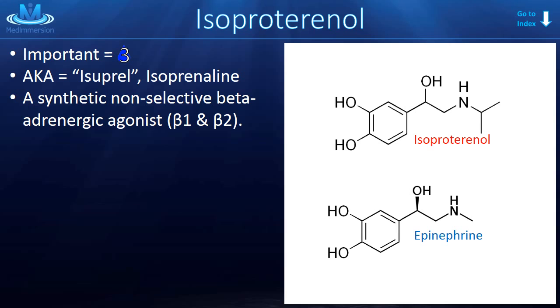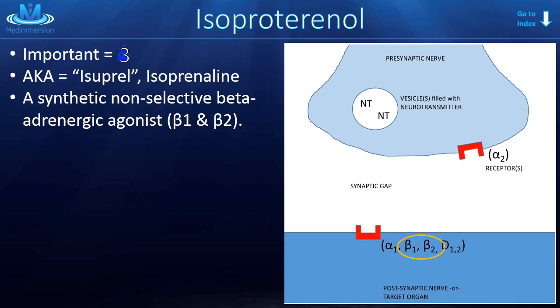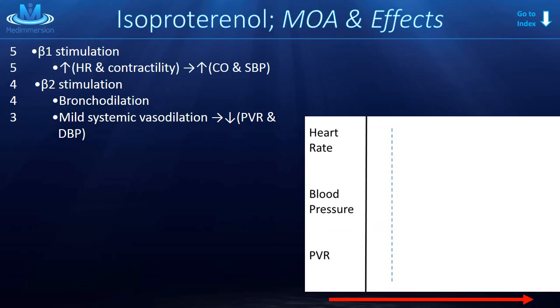You can see that the structures are similar. This is a beta-adrenergic agonist that works on both the beta-1 and beta-2 receptors. The mechanism of action: beta-1 stimulation causes you to think about heart effects. That means beta-1 is going to cause an increase in heart rate (chronotropy), force of contraction (inotropy), and speed of conduction through the heart (dromotropy), leading to an increase in cardiac output and systolic blood pressure.